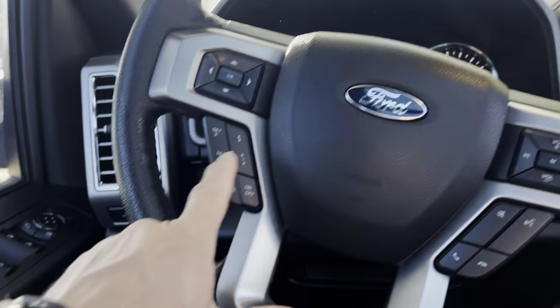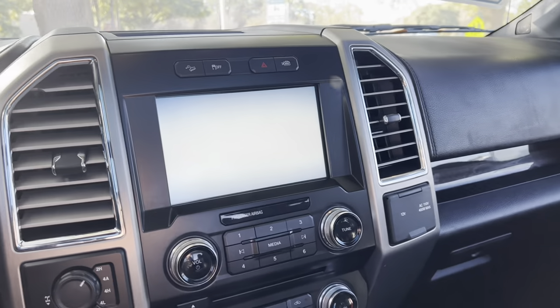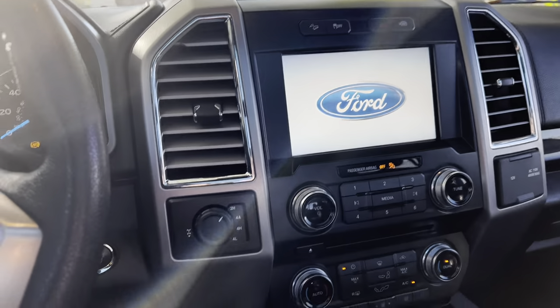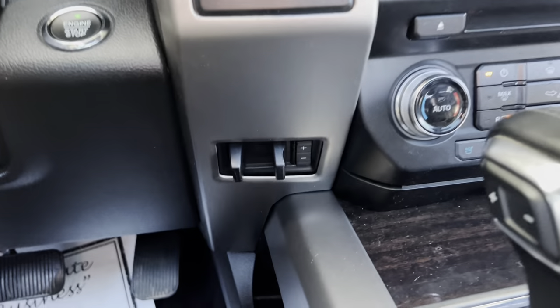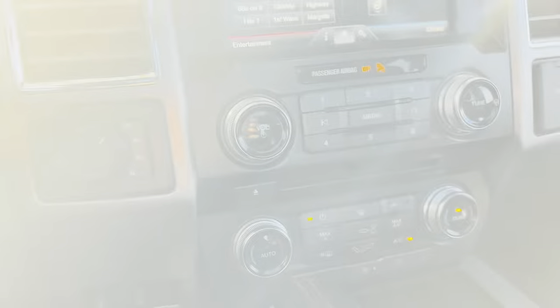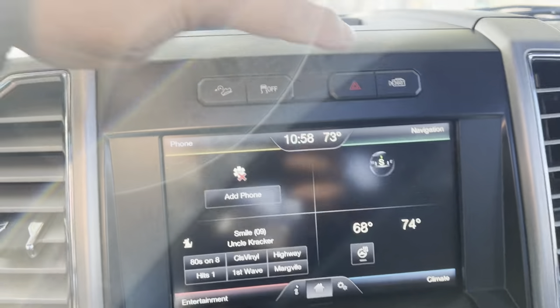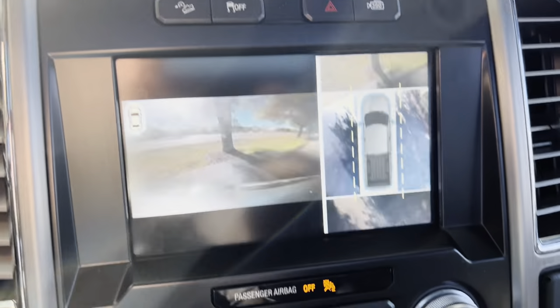On the driver's side, it has adaptive cruise control right there, lane keeping, and it does have a front camera as well. It has the factory trailer brake, so if you're towing something it's perfect for that. Heated and cooled seats. If I hit this button right here, that's your 360 camera.